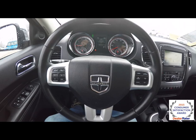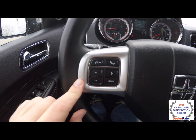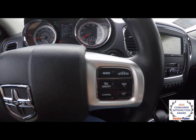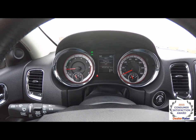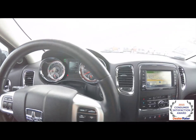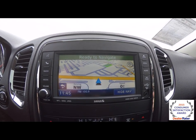Panning through the interior for a little more detail: Bluetooth Uconnect audio controls and trip computer controls, as well as cruise control and adaptive cruise. The vehicle currently has 48,147 miles on it. It also features Garmin-based navigation.